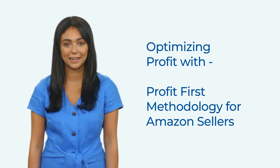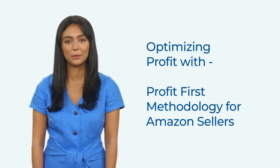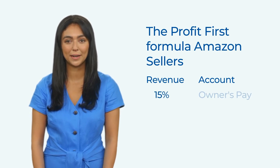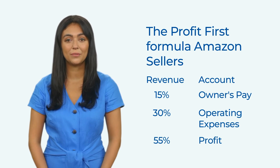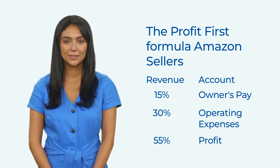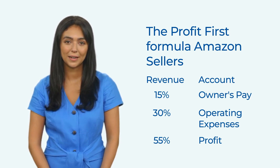The Profit First methodology is a cash management system designed to help businesses optimize their profits. By subtracting a certain percentage as profit for every sale made, you can allocate the remaining funds to different accounts. The Profit First methodology is applicable to Amazon sellers and can be integrated with QuickBooks. For example, the Profit First formula for your Amazon Seller Central could be: 15% of revenue allocated to the owner's pay account, 30% of revenue allocated to the operating expenses account, and 55% of revenue allocated to the profit account. This means that for every dollar of revenue, 15 cents go towards the owner's pay, 30 cents go towards operating expenses, and 55 cents go towards profit. To implement this system in QuickBooks, you would create three new bank accounts — owner's pay, operating expenses, and profit — and set up automatic transfers from your main revenue account to these three accounts based on the Profit First formula.